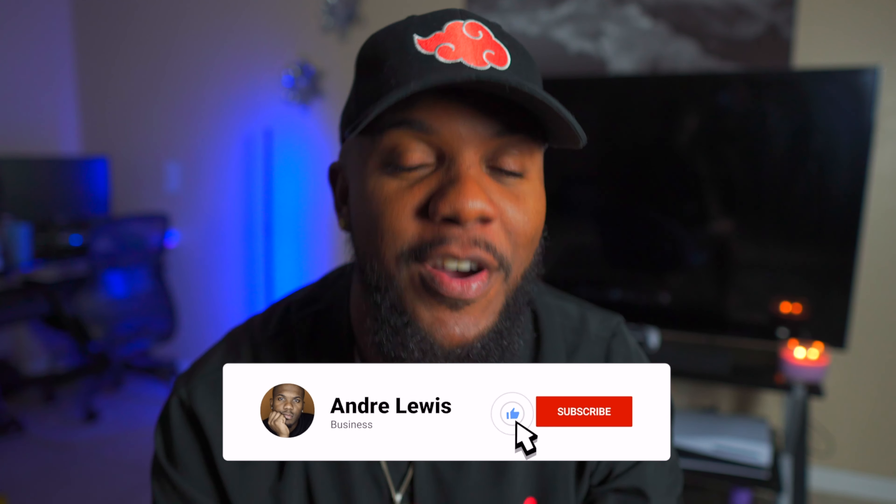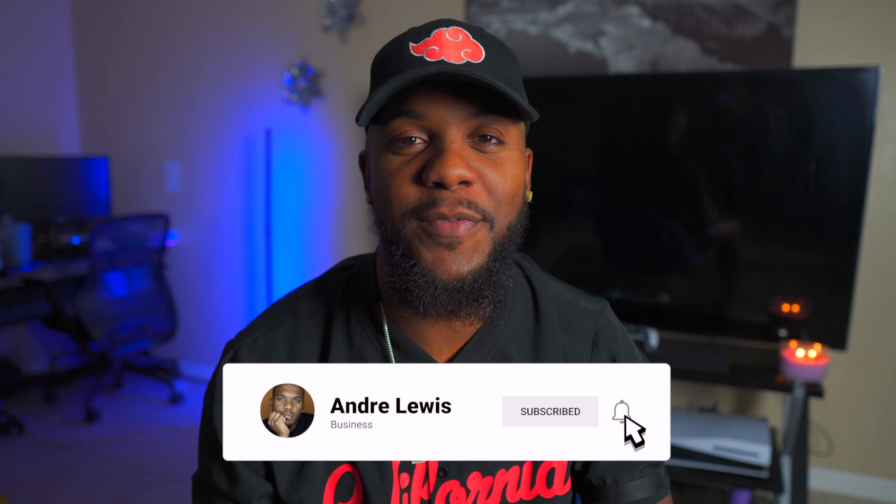If you're new to my channel, my name is Andre and I currently own three photo booths — two 360 photo booths and one selfie photo booth — and I'll be helping you with your photo booth journey. If that's of interest to you, go ahead and smash the subscribe button, make sure you like the video, and leave a comment if you found it helpful.